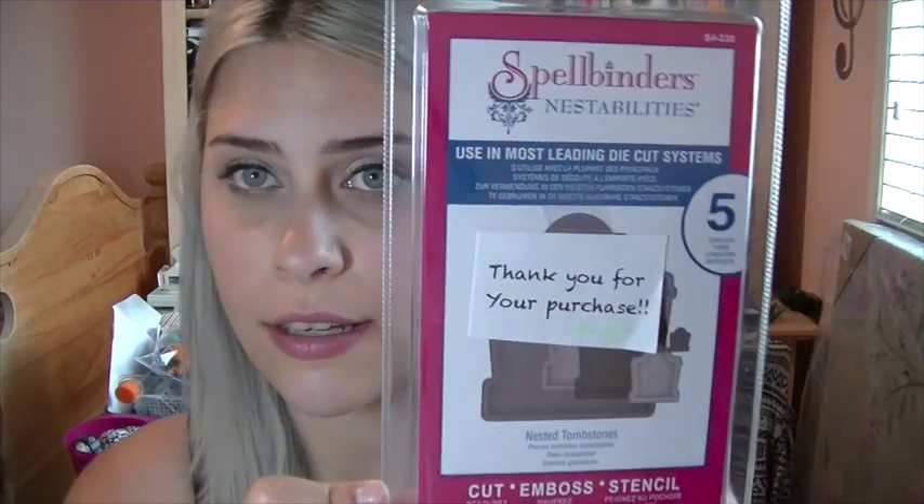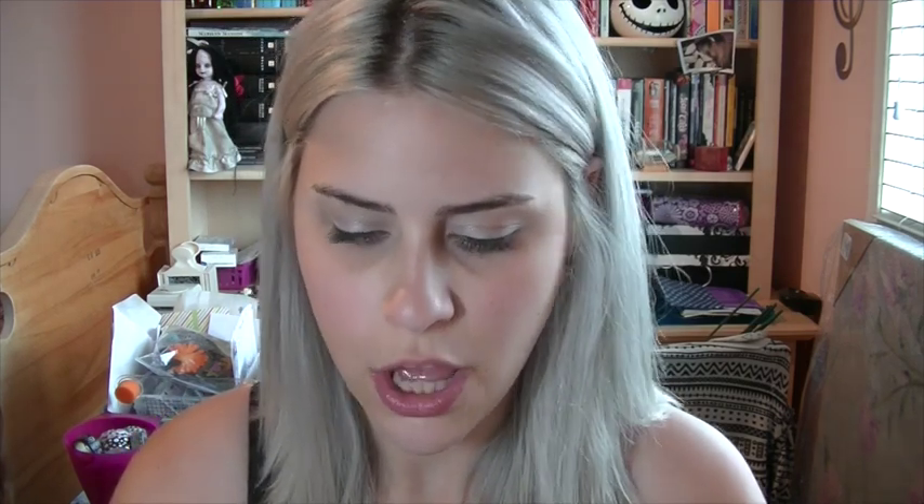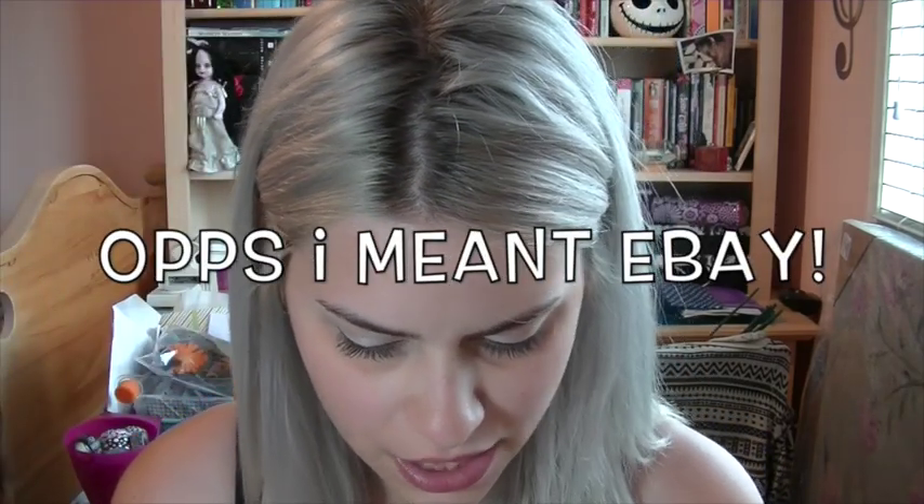The first thing I bought is this tombstone nesting dies from eBay. She was selling it on eBay and that was like the best deal I could find. These dies are called nested tombstones — they were retired and so hard to find, but I really wanted them. They look like this. In all, it came out to like $29 or $32 with shipping.